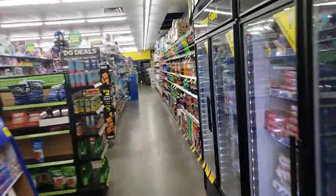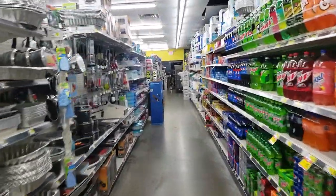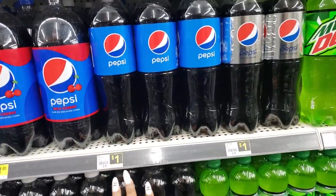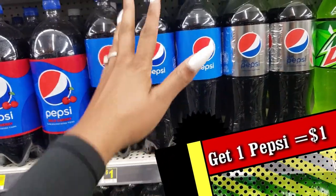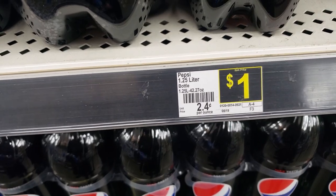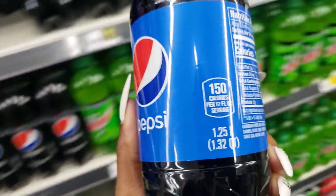All you need to do is pick up one participating Pepsi product. These are included and only $1 - this regular Pepsi and this diet Pepsi. I'm just gonna get a regular Pepsi, priced at a dollar. It's the 1.25 liter bottle, you can see it right there.